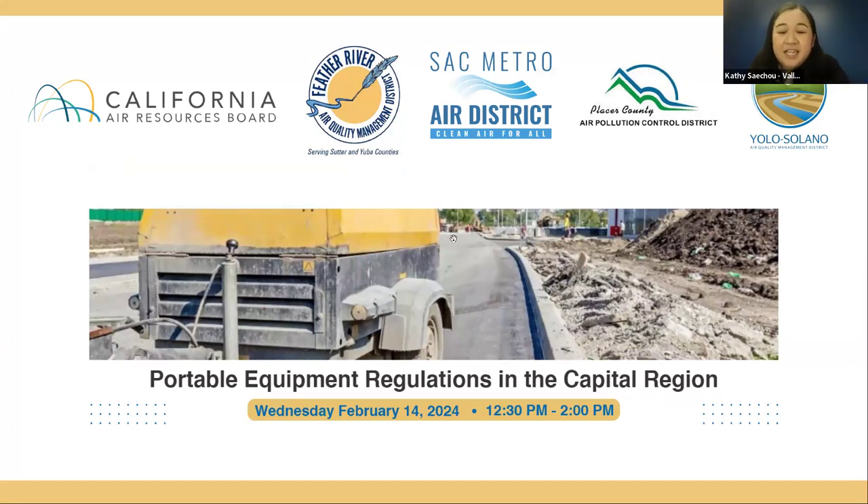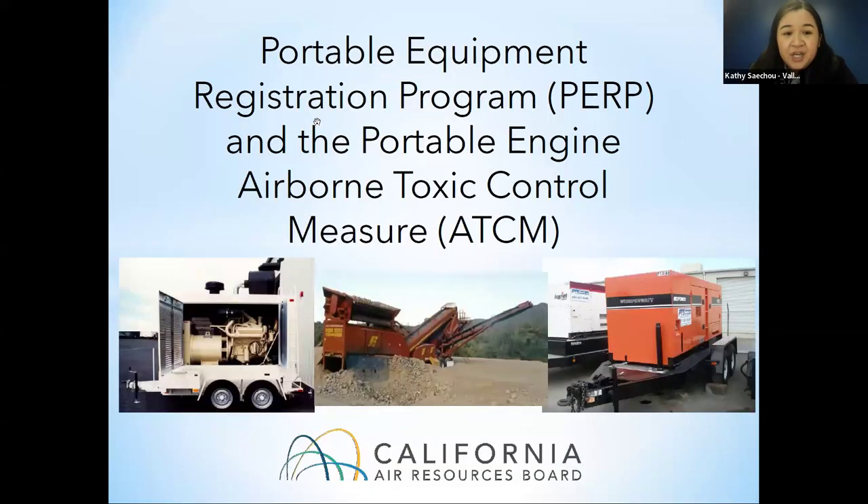Our topic for discussion today is the statewide program, the Portable Equipment Registration Program, commonly known as PERP. We have a great lineup of experts today who will be giving us the technical deep dive of the statewide program. If you have any questions or comments, please use the Reactions tab to raise your hand during the Q&A section or enter them in the chat box below. I'm going to hand it over to Kelly from the California Air Resources Board to introduce herself and give the PERP background and overview.